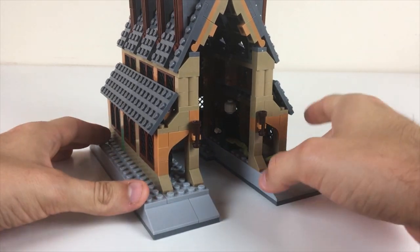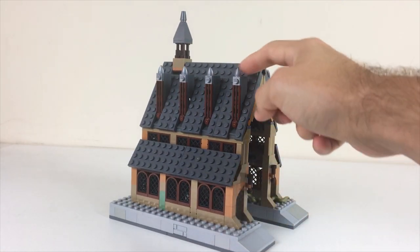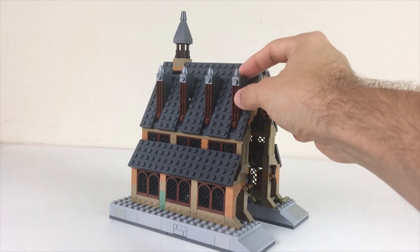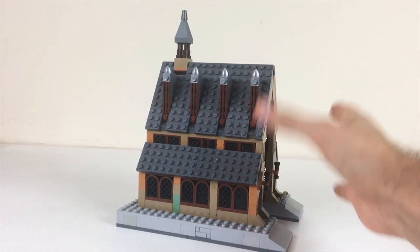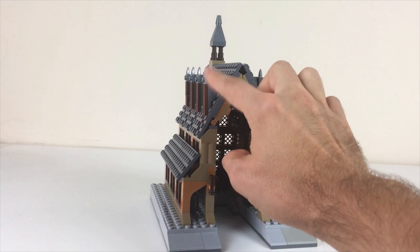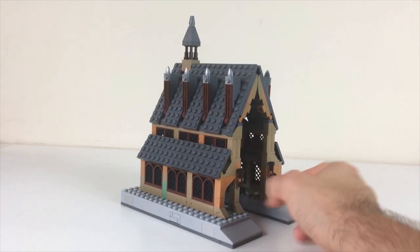One thing I did want to mention — these window pieces are on ratcheted hinge joints, so they actually keep their upright shape naturally. They want to stay upright, so you don't have to worry about setting the specific angle of these to get them to line up correctly.